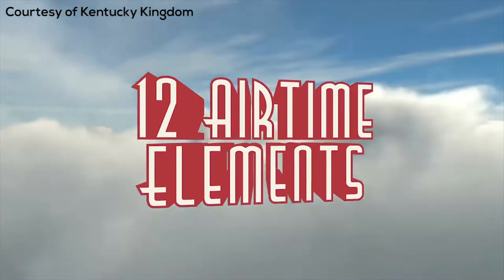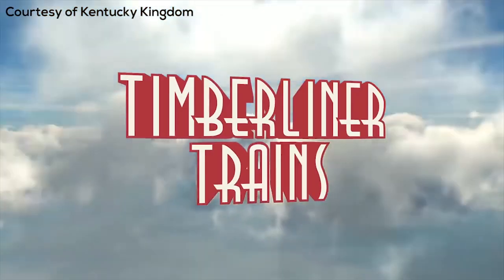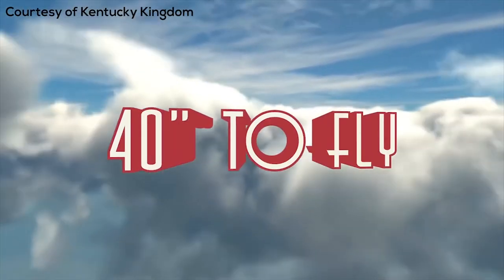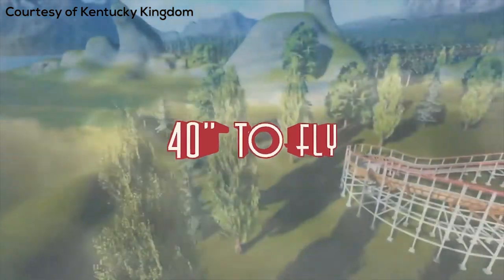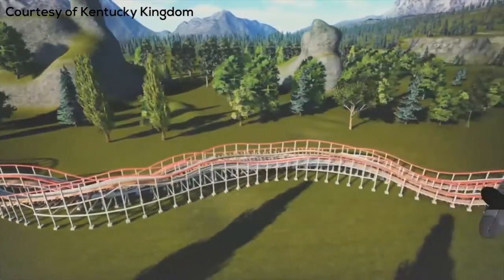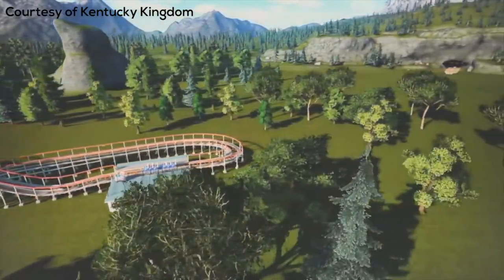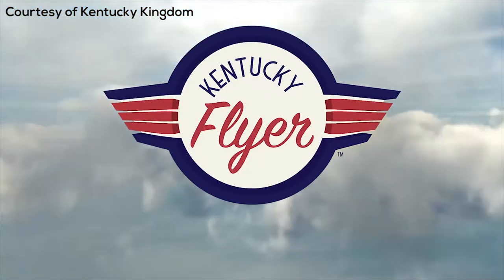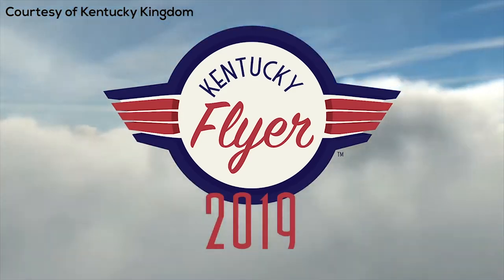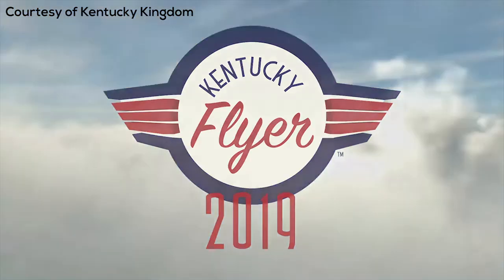Kentucky Kingdom is definitely a park I want to get out to in the next couple of years. They have a great small collection of coasters, and I think Kentucky Flyer is really going to round out their lineup well. Right now they only have a kiddie coaster and four very thrilling coasters — nothing in between for people transitioning into bigger rides. I think it'll be great for them and a lot of enthusiasts are going to love this ride.